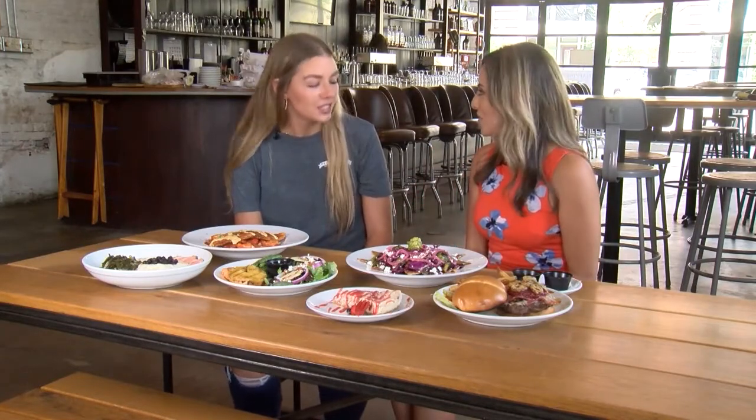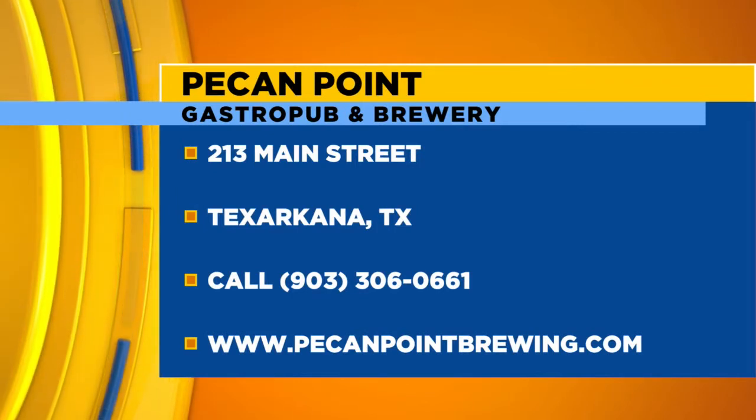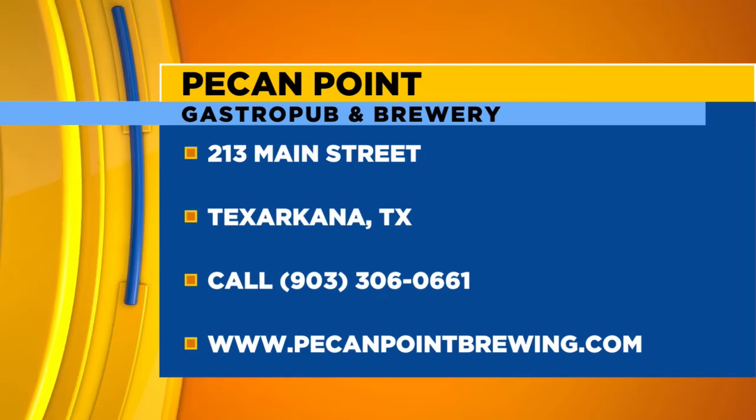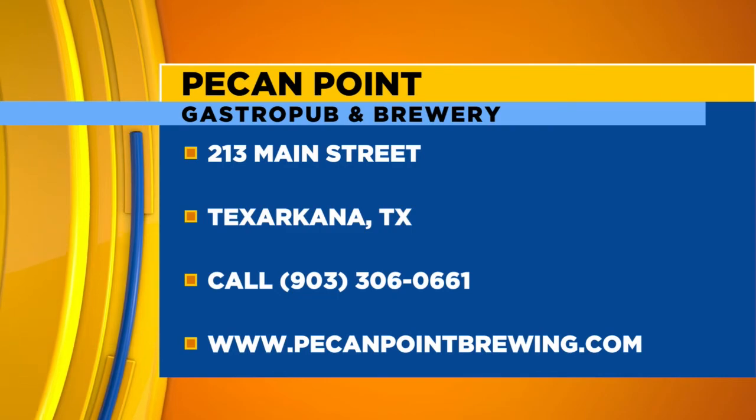Megan, thank you so much for hanging out with us today. You're welcome, thank you. Pecan Point here in Texarkana, Texas — we're going to put that information on the screen for you. So many delicious things that you can eat: burgers, salads, salmon — you name it and they have it. Come see our friends here at Pecan Point in Texarkana, Texas. Loving living local — we'll be right back with more, so stay right here with us.